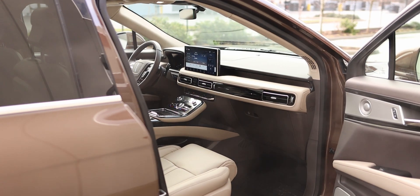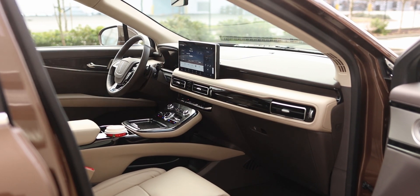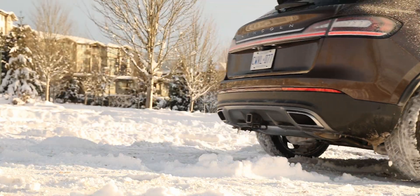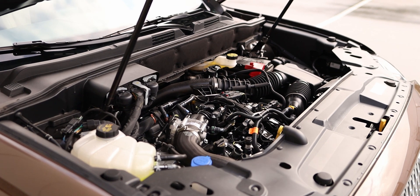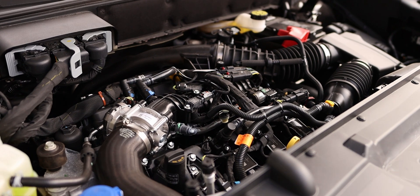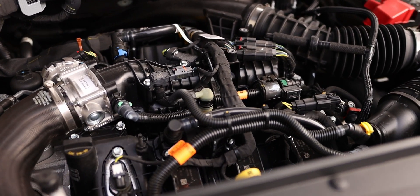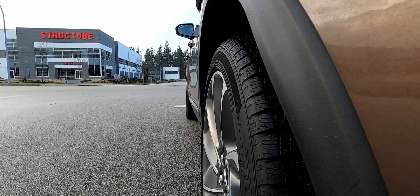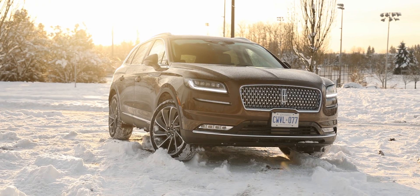Another reason to consider this Nautilus is the quiet and serene cabin. There's very little road noise from the optional 21-inch tires, wind noise on highways is non-existent, and the engine is pretty quiet when cruising. If you push hard on the throttle pedal the engine will be loud, but otherwise it won't bother you. The auto start-stop system is also very smooth. Overall, this Nautilus is about as quiet as the Nautilus from 20,000 Leagues Under the Sea.